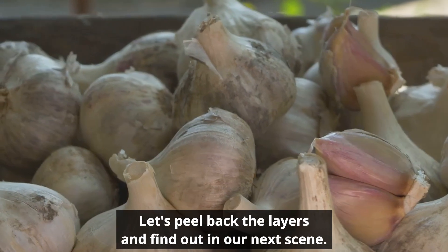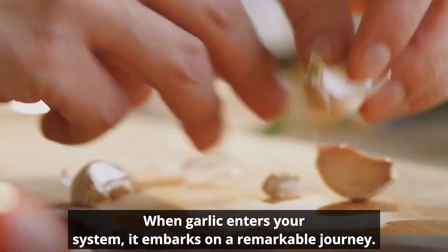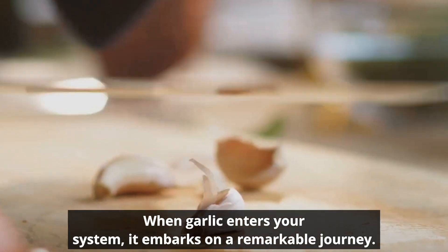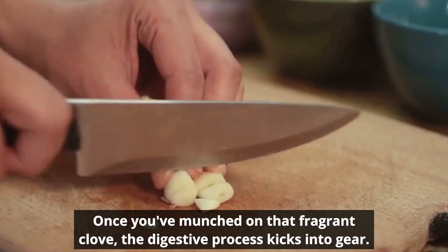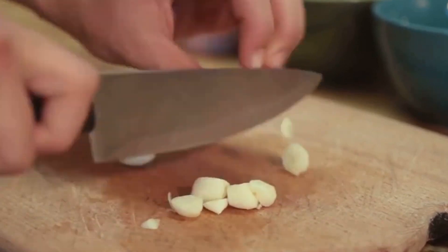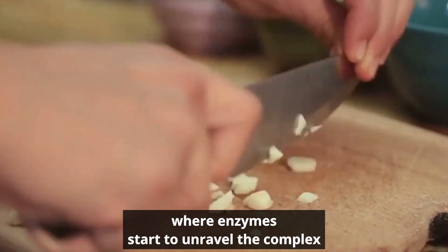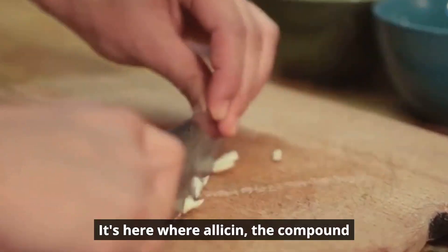So we've established that garlic is a powerhouse of health benefits, but what does it do to our kidneys? When garlic enters your system, it embarks on a remarkable journey. Once you've munched on that fragrant clove, the digestive process kicks into gear and the garlic is broken down in your stomach, where enzymes start to unravel the complex compounds within it.